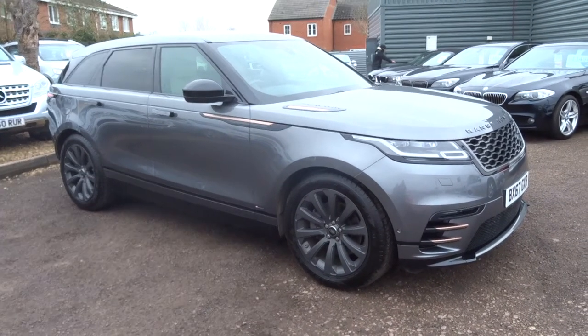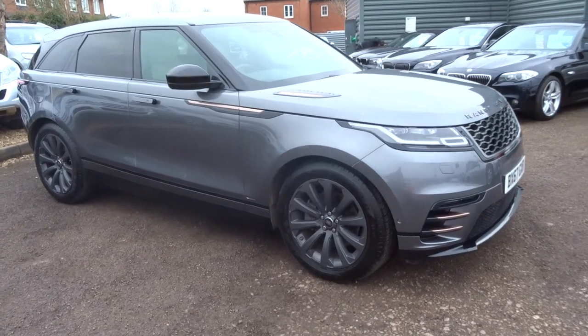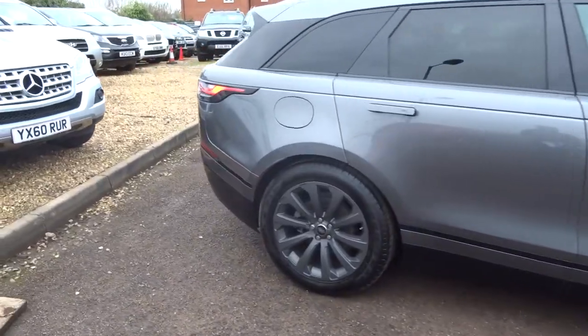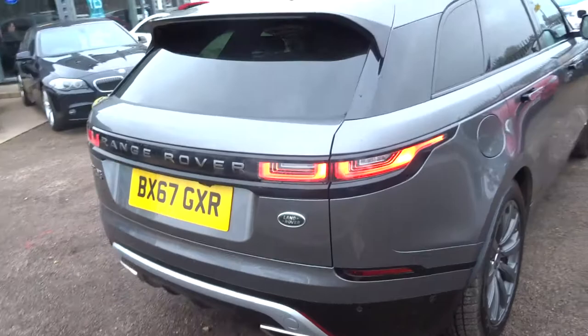Welcome to Country Car, my name is Tom. We have a treat for you here — a stunning Valar. I'll give you a walk around the car and try to show you as many features as I can; however, there is a full readout of the spec underneath which I'd recommend having a look at.